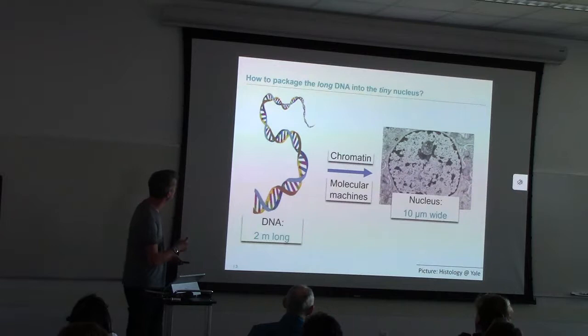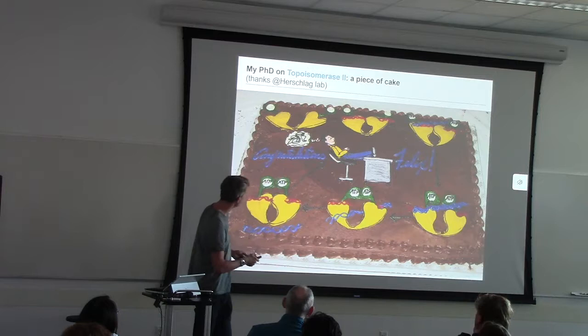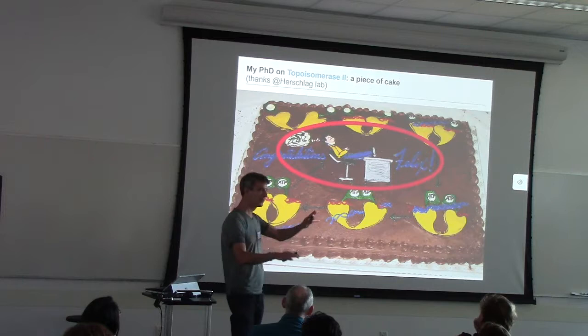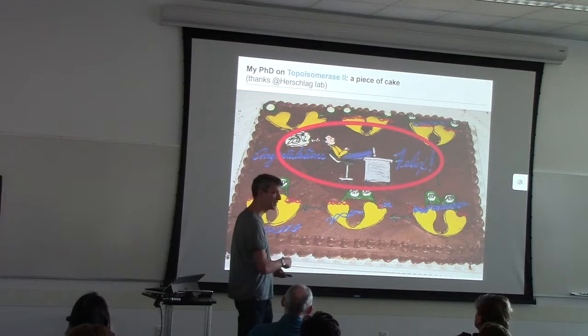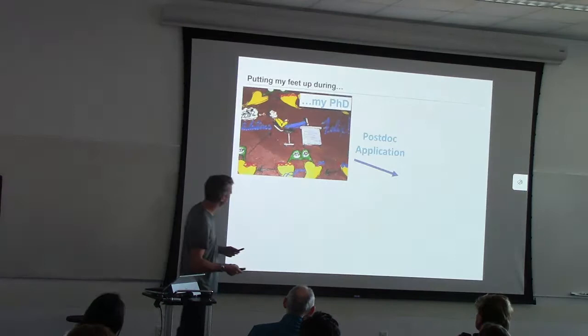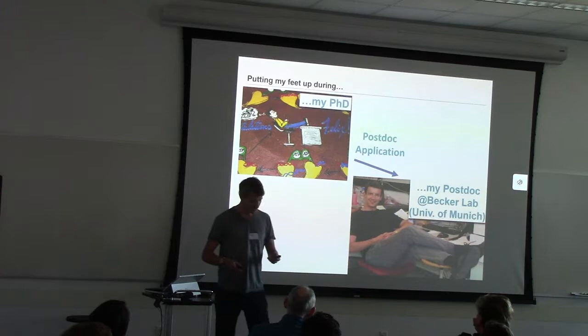So I guess you'll have to live with how I came up with how to do this talk. I've always been interested in how DNA is packaged into the nucleus through chromatin and chromatin remodeling machines. During my PhD, I worked on a project — it was a piece of cake — and in the middle of my PhD, you see this overly eager PhD student dreaming about experiments that I may have, should have done. And with those credentials, I thought it's time to postdoc.